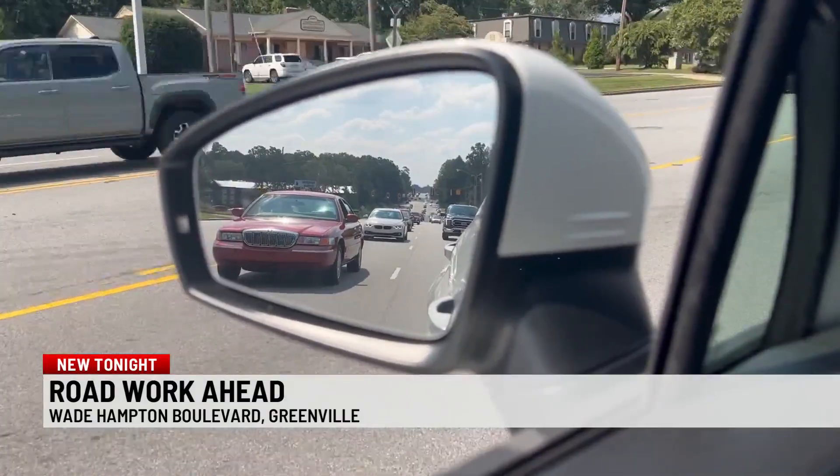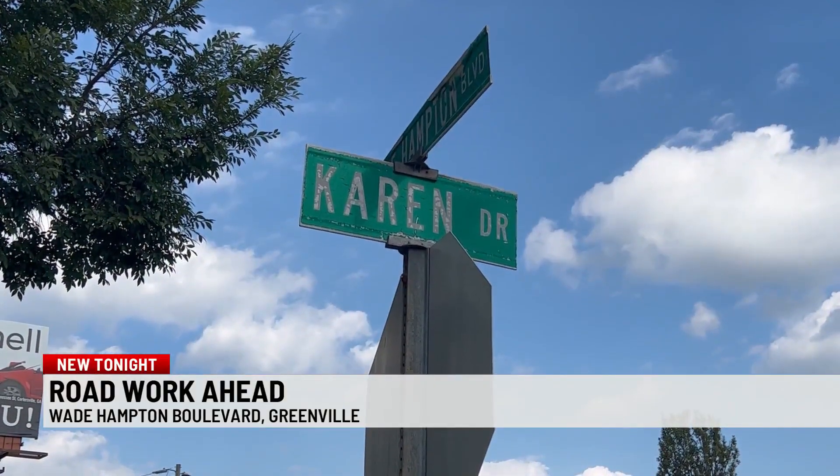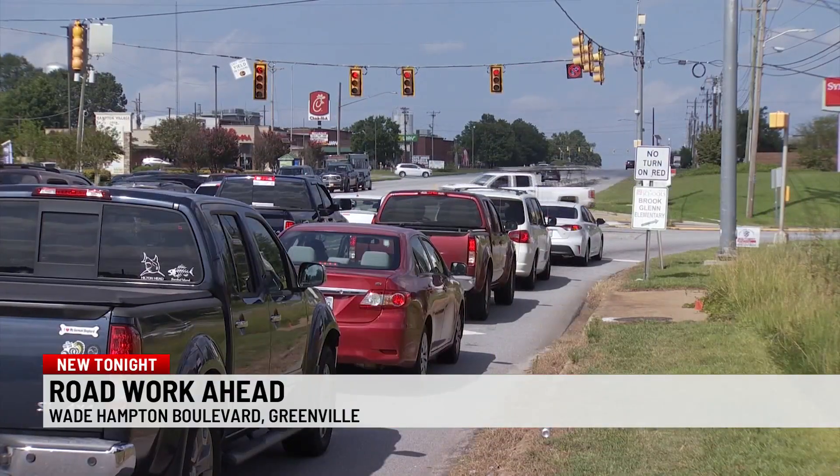That's pretty high. We had around 10 fatalities in this location. That three-mile stretch is located between Karen Drive and East Lee Road.